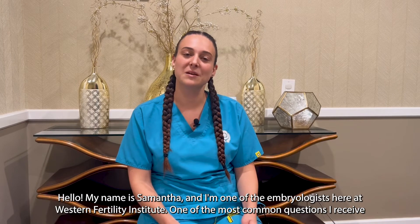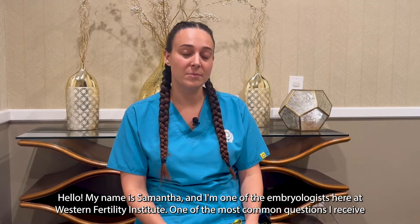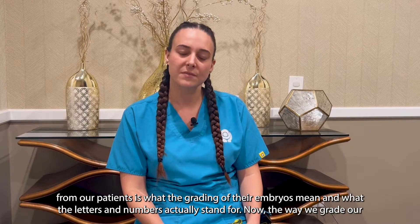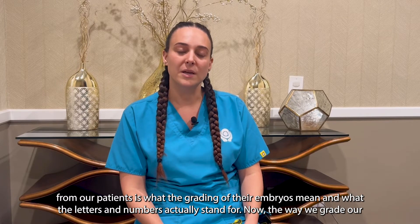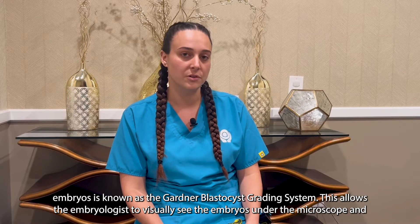Hello, my name is Samantha and I'm one of the embryologists here at Western Fertility Institute. One of the most common questions I receive from our patients is what the grading of their embryos means and what the letters and numbers actually stand for. The way we grade our embryos is known as the Gardner blastocyst grading system.